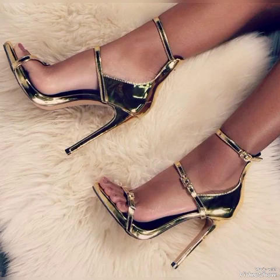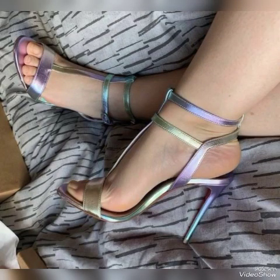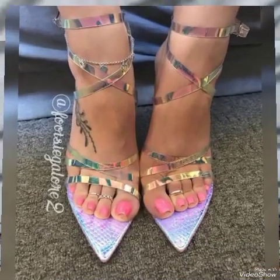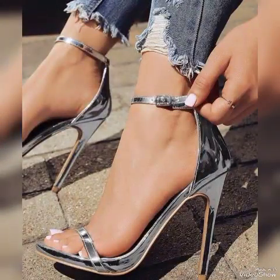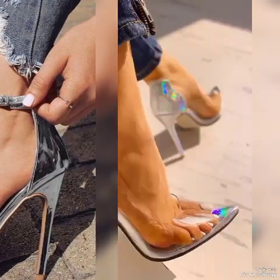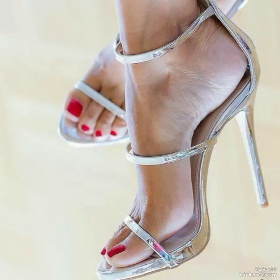Dear friends, update your wardrobe with these glamorous beautiful high heels sandals. When you wear these tiny sandals you can look more beautiful and more confident. If you want to buy them online, I will tell you the best websites from where you can buy them: amazon.com, ab.com and aliexpress.com.